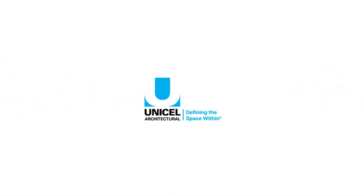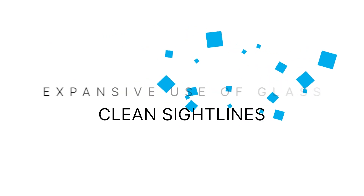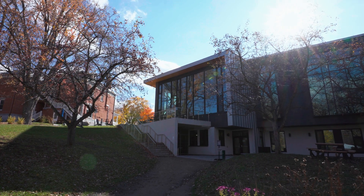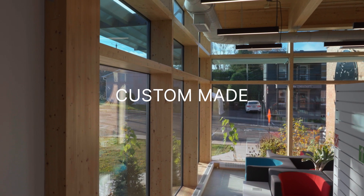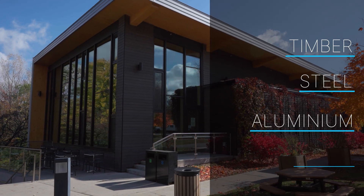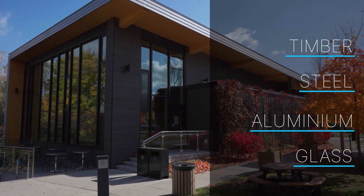Unicell Architectural's timber curtain wall systems support architectural design inspirations that include the expansive use of glass and clean sight lines, all while seamlessly blending architecture with nature. Every unit is custom made based on your architectural specifications and provides a striking combination of timber, steel, aluminum and glass for both vertical facades and sloped glass roofs.